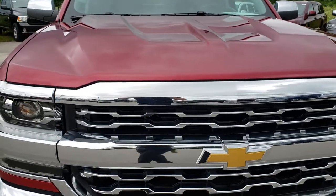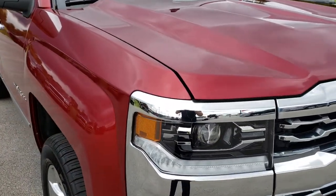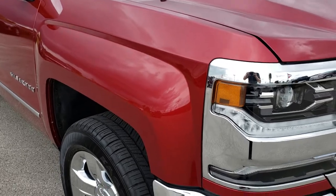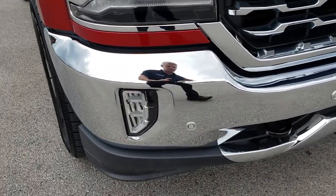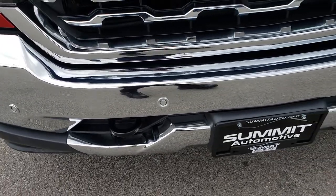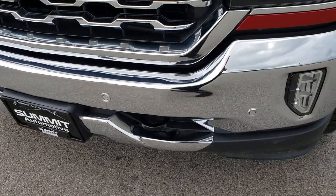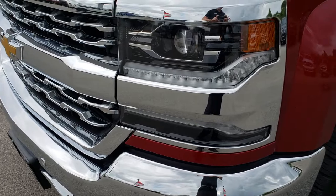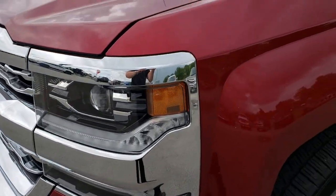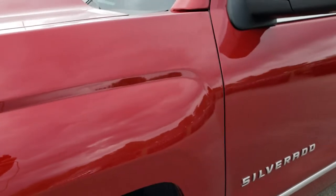This truck has the 6.2 liter V8 motor. From this HD video you will be able to tell that this truck is extremely clean all the way around. It has the LED fog lights, front sonar in that front bumper, no dents or dings on that front bumper. It has the projector lamp headlamps, the LED running lights, and this color is called Cajun Red Metallic.